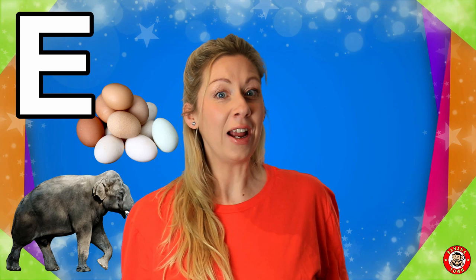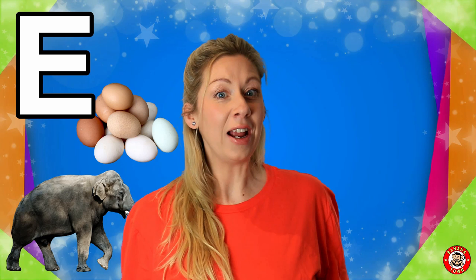E is for Eggs. I love to eat eggs as part of my breakfast in the morning. Did you know that chickens lay eggs?